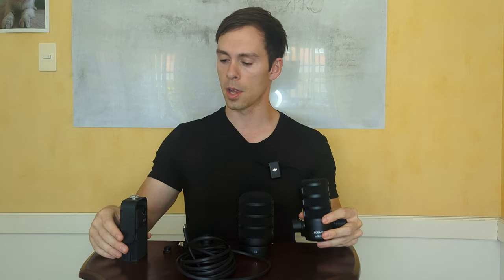Concerning the form factor, the PodMic is a dynamic mic, so the polar pattern is a lot smaller and focused on the top of the mic, meaning you speak into the top of it. The NT-USB Mini, on the other hand, is a side-address mic — you speak to the side of it. If you try to speak into the top of it, there's plastic there so it's not going to work great.